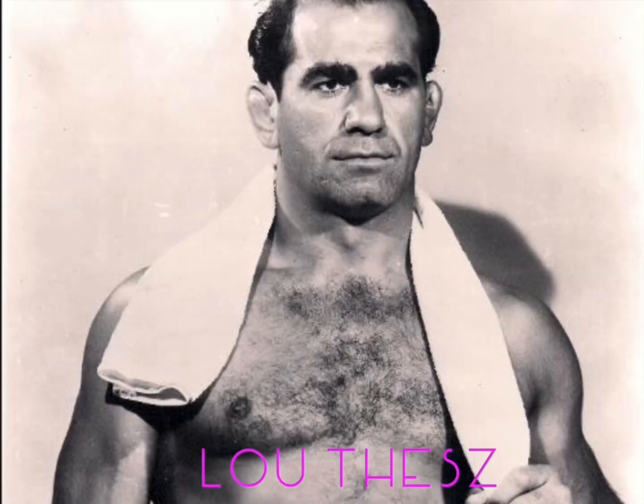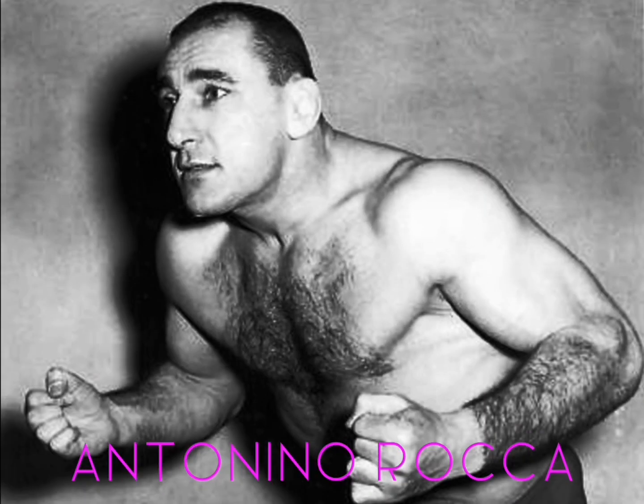Created by accident, wrestling superstar Lou Thesz attempted to piledrive Antonino Rocca. Rocca lifted his head in an attempt to get out of the piledriver, which Lou Thesz then countered by slamming Antonino on his back. This would have been at the tail end of 1949.